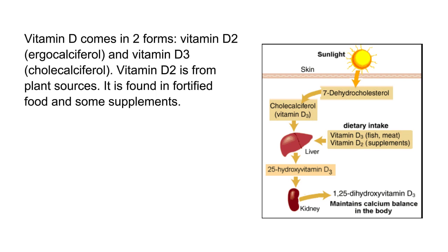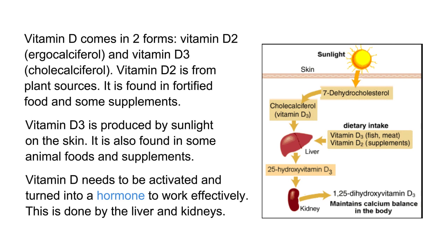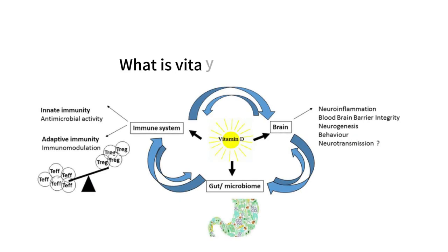Vitamin D2 is from plant sources and is found in fortified food and some supplements. Vitamin D3 is produced by sunlight on the skin and is also found in some animal foods and supplements. Vitamin D needs to be activated and turned into a hormone to work effectively. This is done by the liver and kidneys.